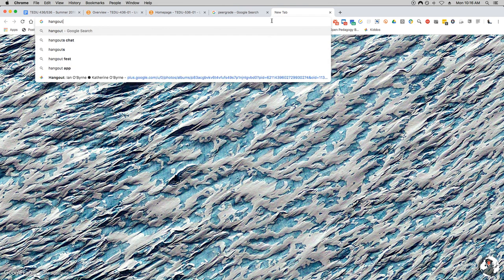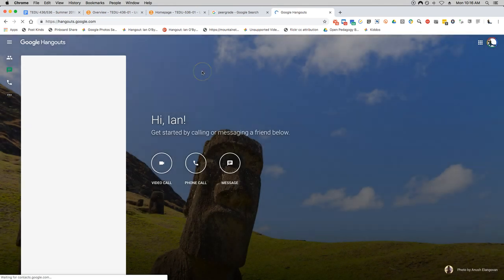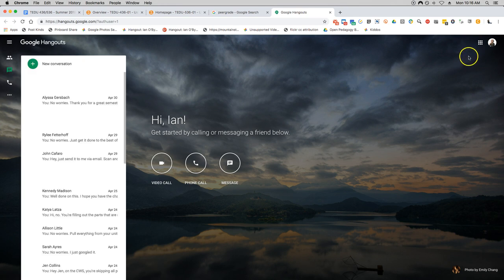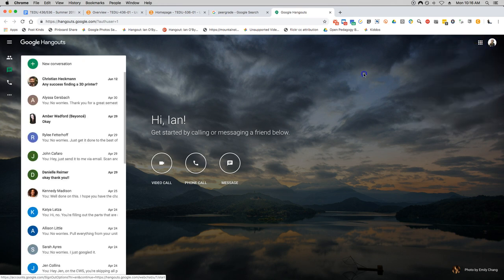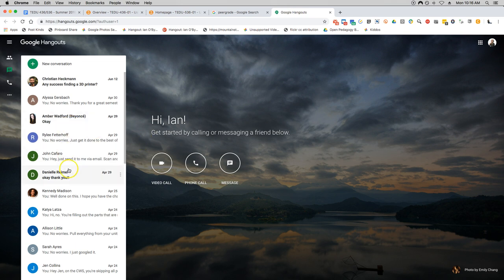So if I go to hangouts.google.com, I can sign in using my CFC credentials. You can see now that I'm signed in — that's me up here. I'm at OByrne.I at CFC.edu. So the cool thing is, if I log in with my CFC credentials, I can have text messages with you. You can see students that have already texted me with questions. The reason I do this is when you have a comment, question, or concern, you need an answer right away.